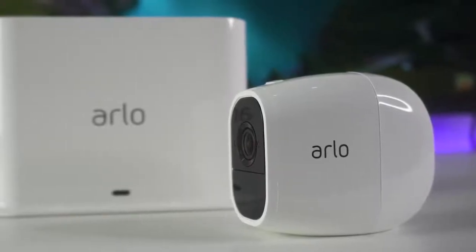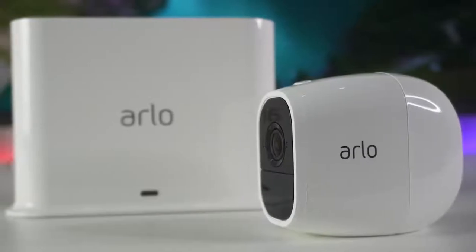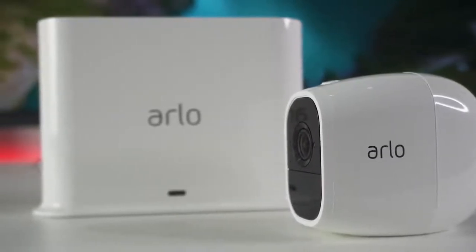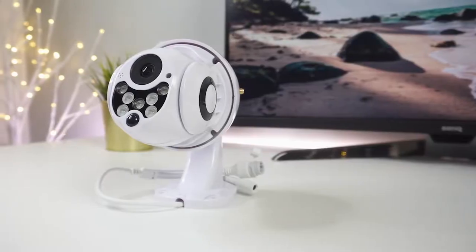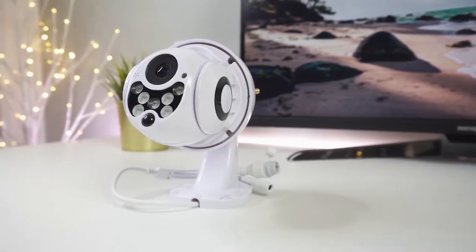You can never be too careful when it comes to protecting both your family and property, but it's not easy to find the outdoor security camera that will suit your needs. In this video, we're breaking down the top 5 best outdoor security cameras on the market this year based on price, performance, image quality, features, and situations they will be used in.